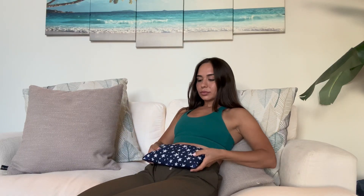If you are tired of period cramps, I highly recommend you to get this. It makes the perfect gift for your loved ones too.